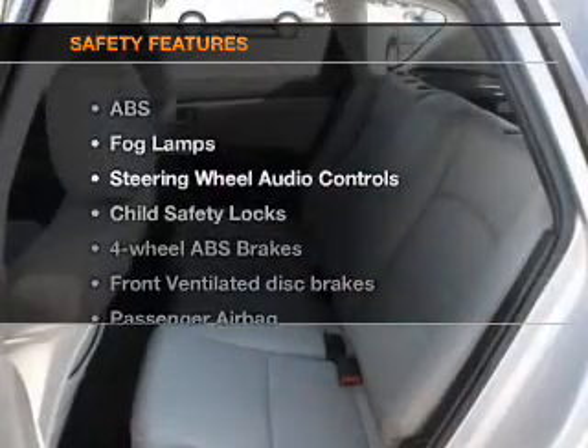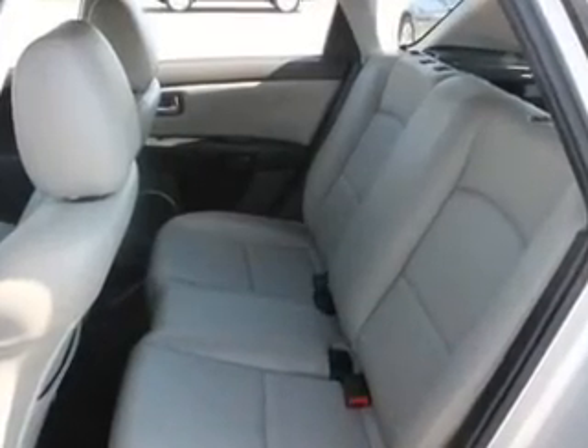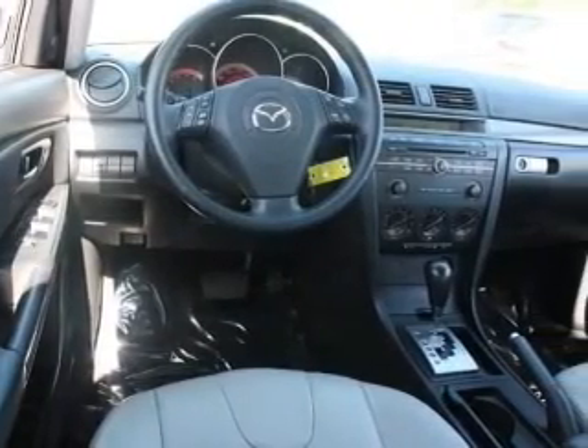Power mirrors. And for your peace of mind, the following safety equipment is included: front ventilated disc brakes, passenger airbag, and independent suspension. Call today to schedule a test drive.